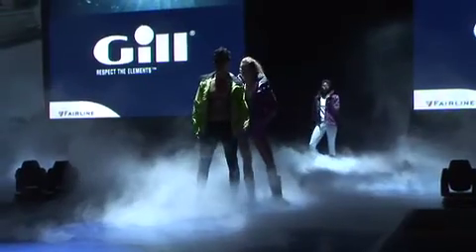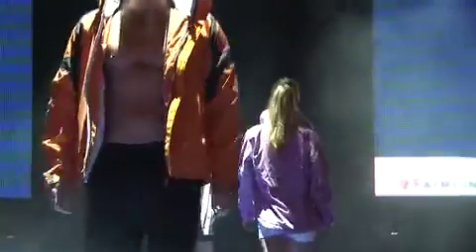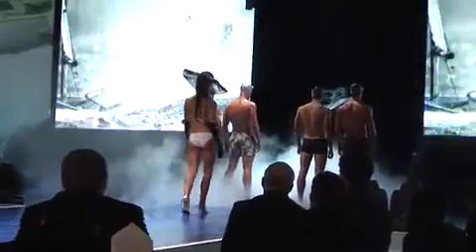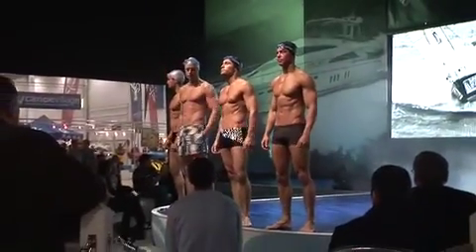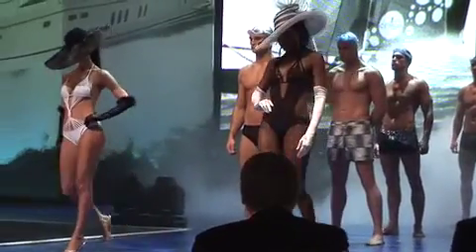The fashion show is also well worth watching, with attractive models showing off this season's boating fashions from many of the leading brands. Other shows on the stage each day include a boating review of the best of 2007, updates on Scandia Team GBR in this Olympic year, appearances by boating heroes, and regular talks and presentations by a whole host of interesting speakers.